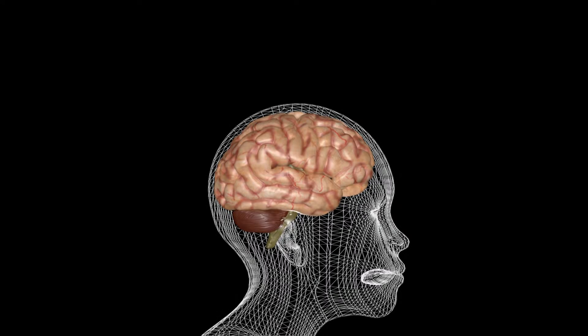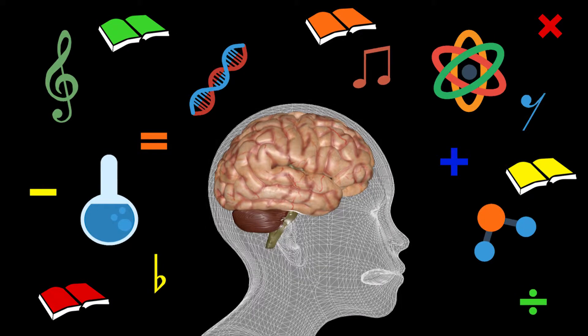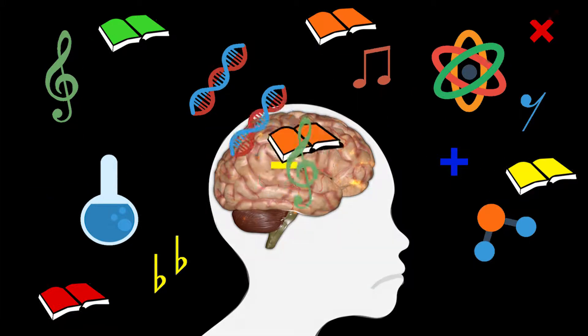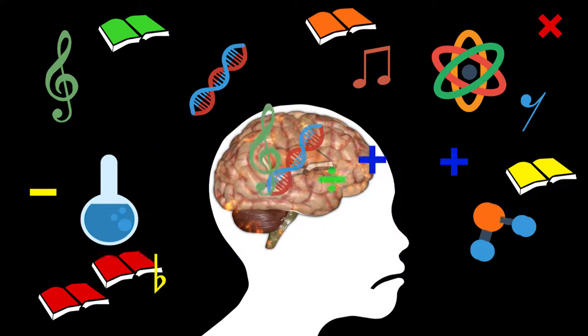Most of us learn without awareness of the principles that underline learning. But knowing something about how we learn can help us find better ways to learn. Our ideas of how we learn best might seem right, even though they are quite wrong.